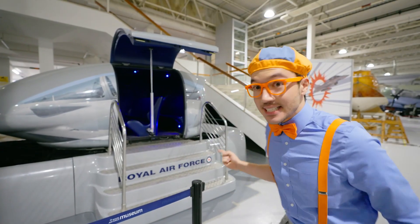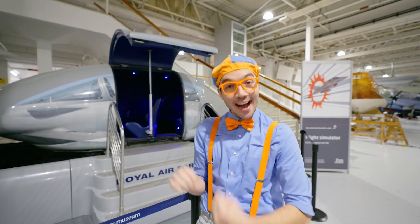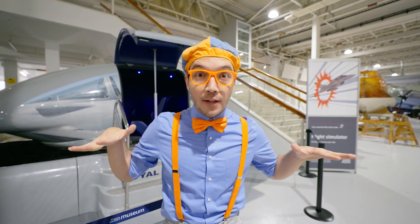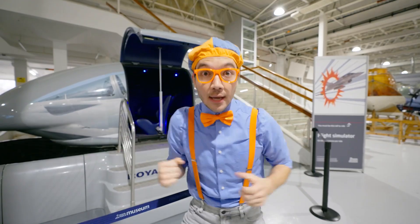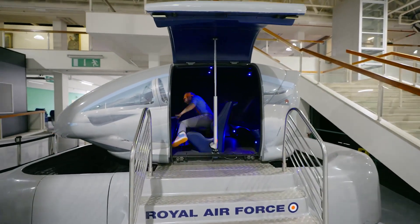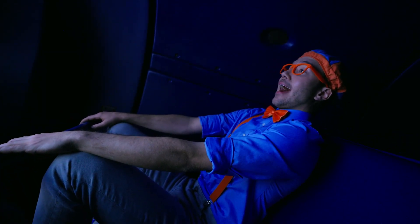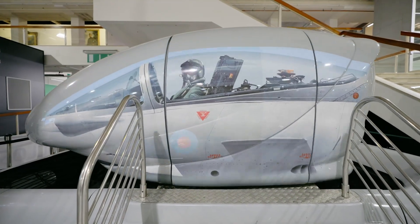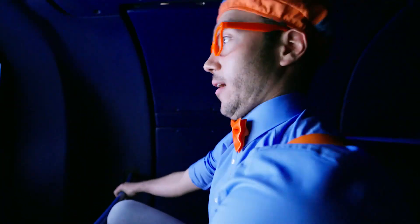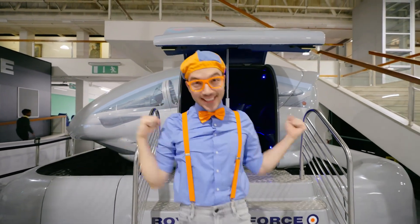Whoa, look at what it is — it's a flight simulator! We've seen so many cool planes, and now we get to feel what it's like to fly in one. This simulator simulates, or makes it feel like, really ultra-low flights. So you're in a plane really low to the ground, and we're going to be exploring the country Wales. Okay, let's go inside! Whoa, that was awesome!